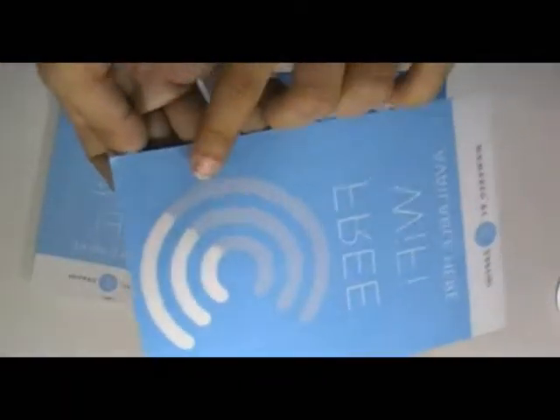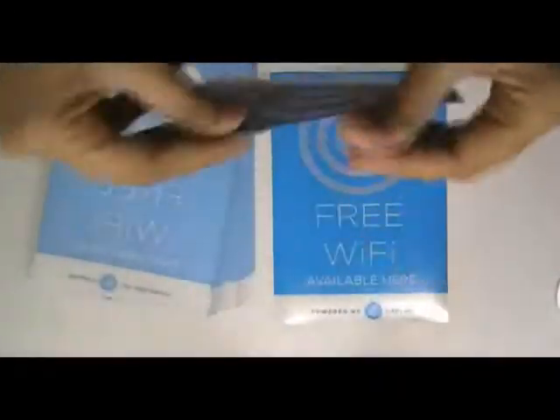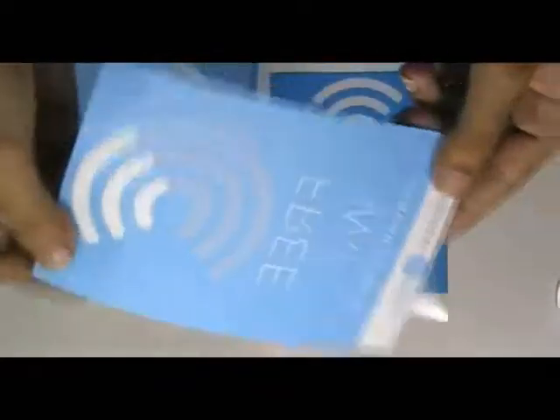First we use white base color to flourish the design. You can have this type of stickers with your own design, and we can provide you free design.